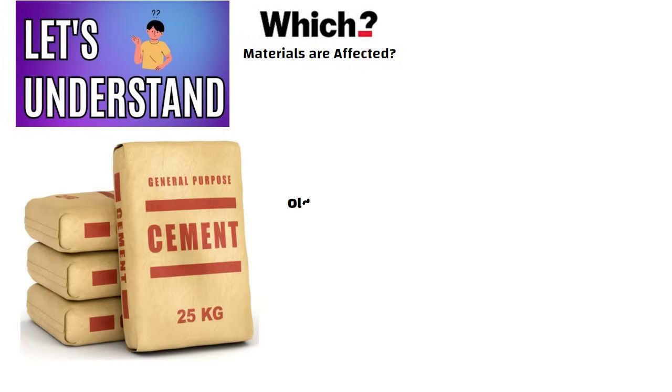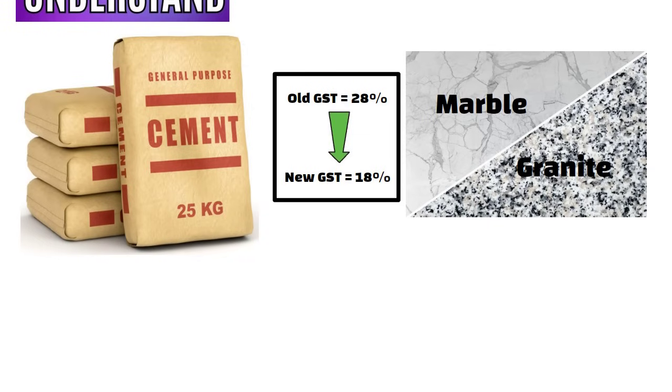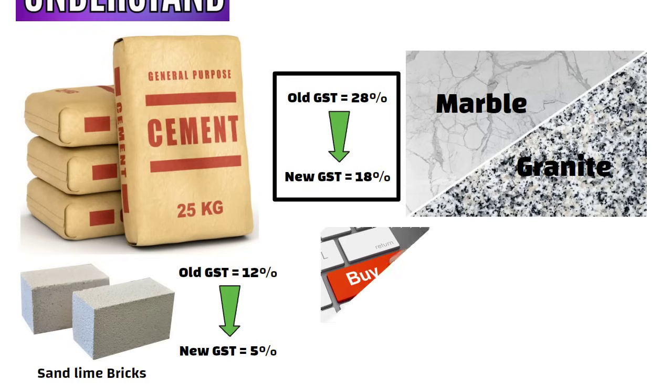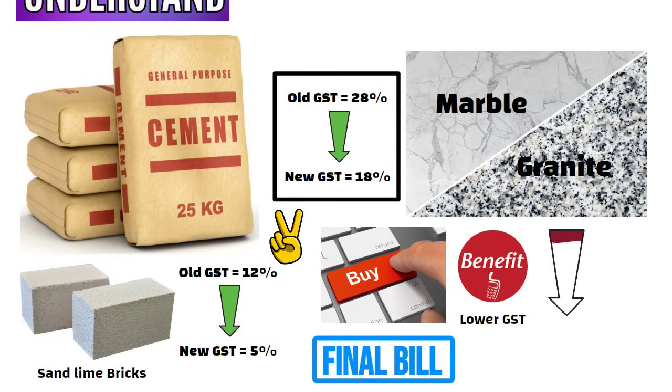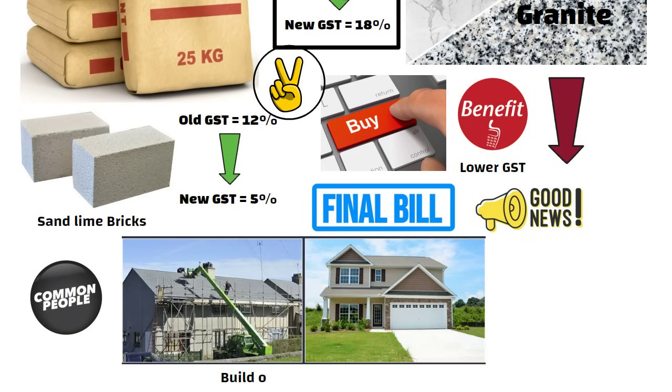Now let us understand which materials are affected. Cement, which earlier had 28% GST, has now come down to 18%. Stone blocks like granite and marble — their GST has come down from 28% to 18%. Even sand lime bricks and some other construction items are now in the 5% category. So when you buy these materials for your house, you will directly get the benefit of lower GST and the final bill can come down quite a lot.